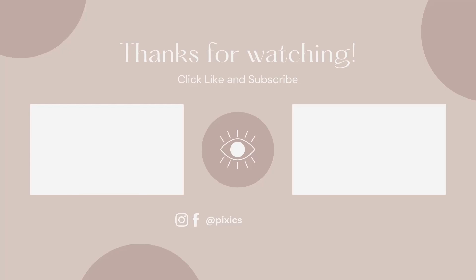And as always, please like, subscribe, and press the bell for notifications, and I'll see you on the next Kim's Adventure.